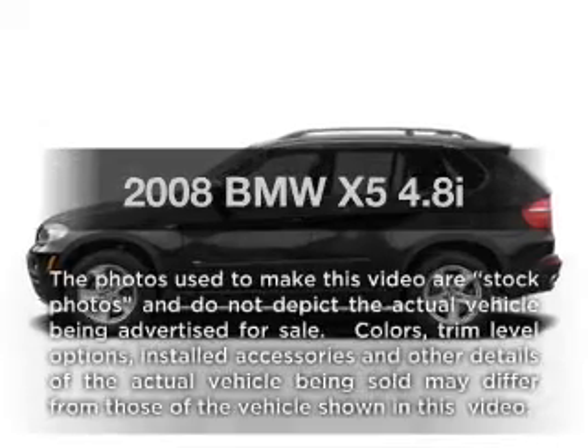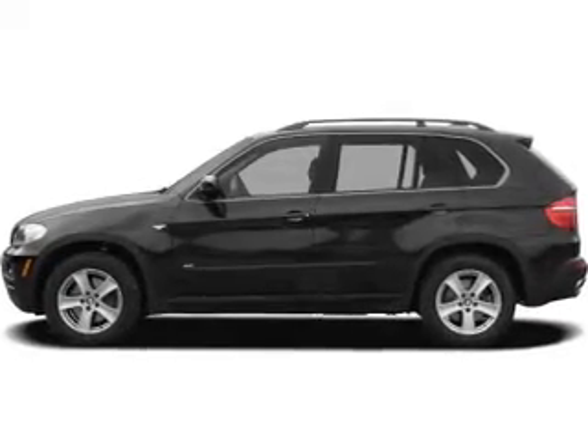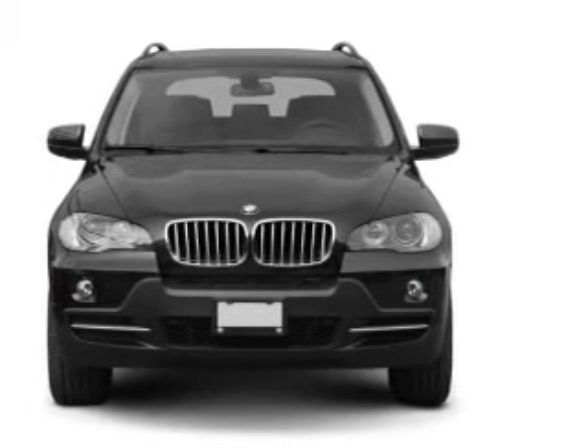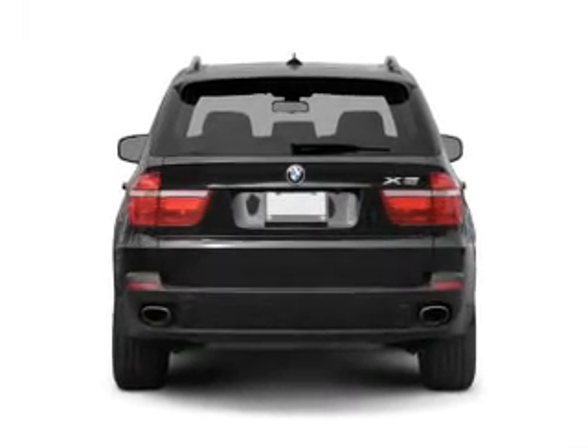Get noticed in this 2008 BMW X5. Travel the roads in style and comfort in this great vehicle, with a powerful 8-cylinder engine connected to a smooth-shifting 6-speed automatic transmission. Anti-lock brakes help you bring your vehicle to a safe stop.